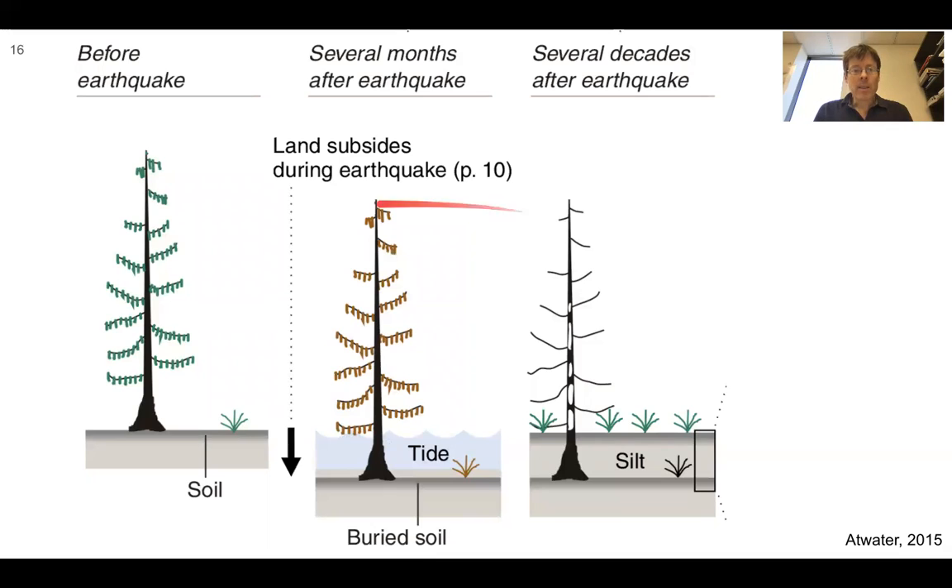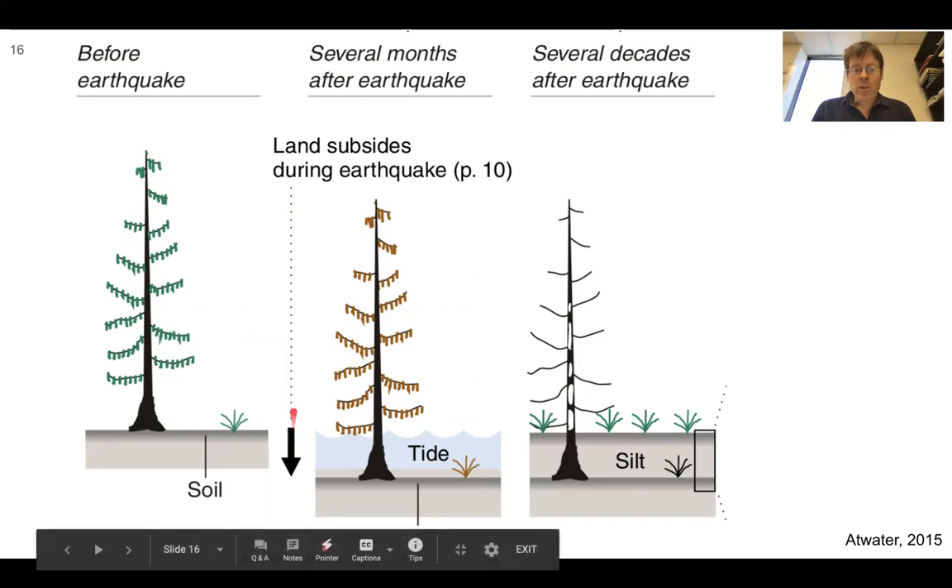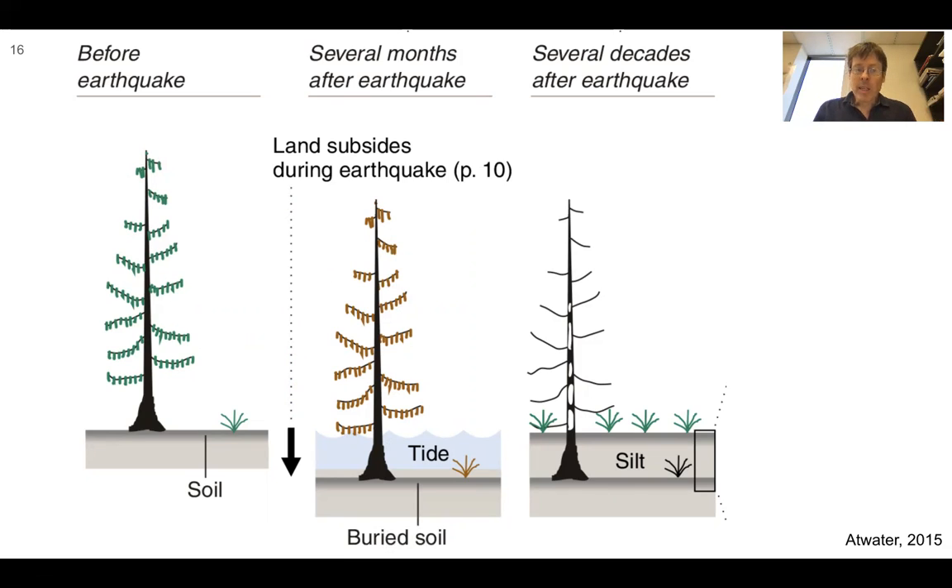This cartoon depicts the process: before the earthquake, a spruce tree is near sea level but not being inundated by high tides. The land subsides during the earthquake — it drops down. Several months after the earthquake, salty water soaks into the soil, killing the tree. As decades pass, more silt is deposited, and the tree trunk may be preserved. This is what a ghost forest is — anchored down to a layer marking the minutes when the ground dropped and changed things forever.